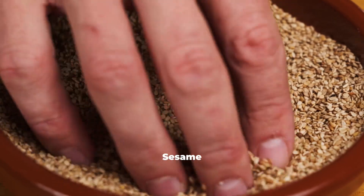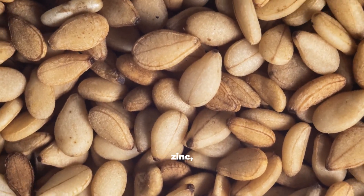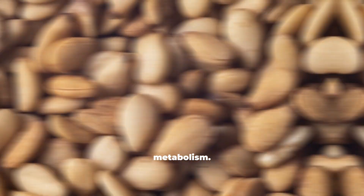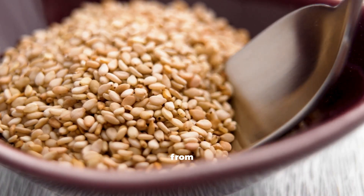Last on the list are Sesame Seeds. In ancient medicine, sesame seeds were called food of longevity. They contain zinc, calcium, and copper — three minerals vital to collagen metabolism. Together, they enhance the body's ability to regenerate tissue and maintain even skin tone. A teaspoon of sesame seeds each day nourishes your skin from the inside out.